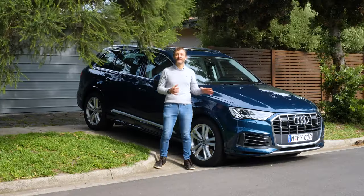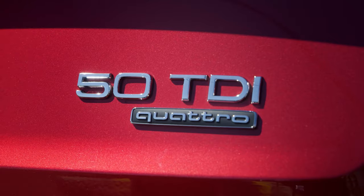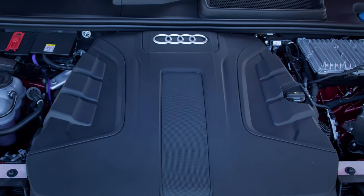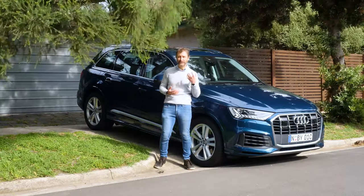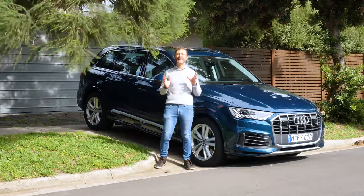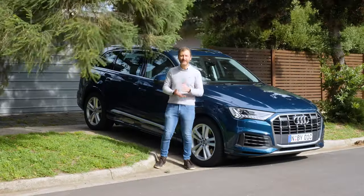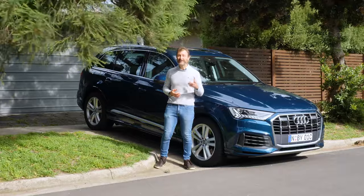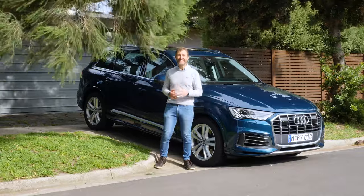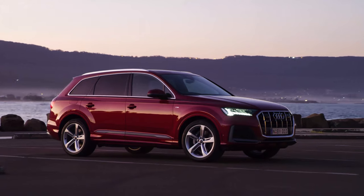Engine-wise, the new Q7 comes in two variants: the 45 TDI with 170 kilowatts and this one, the 50 TDI with 210 kilowatts. Both come with an 8-speed Tiptronic gearbox for silky smooth shifting and Audi's legendary Quattro system, which has been updated to be smarter and lighter than ever. The 50 TDI variant goes from 0 to 100 in 6.5 seconds but also returns 6.8 litres per 100 — amazing from a seven-seat SUV.